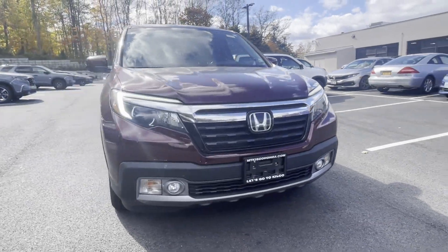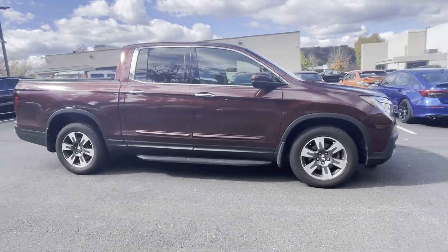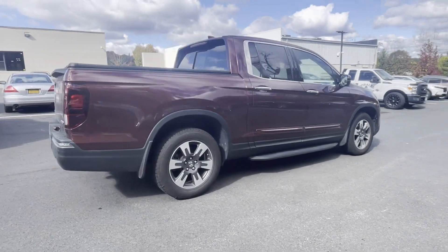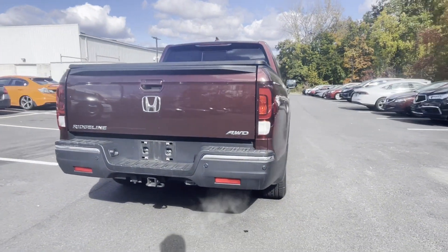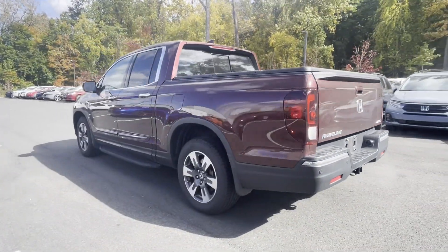2019 Honda Ridgeline with less than 54,000 miles on the odometer. This pickup truck offers two full rows of seating for premium comfort. Find what you are looking for and more with these extra features: cross-traffic alert, lane keeping assist.